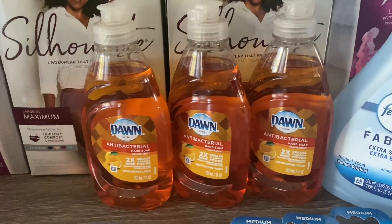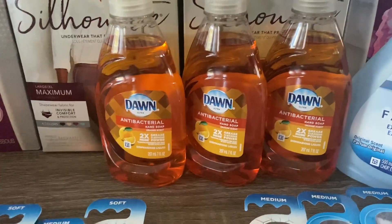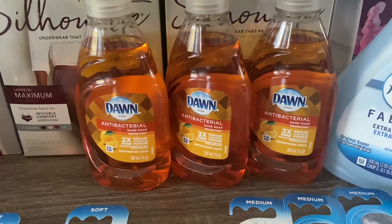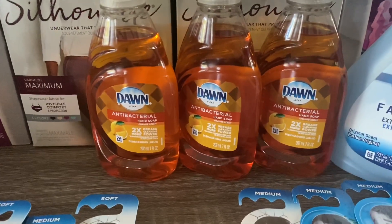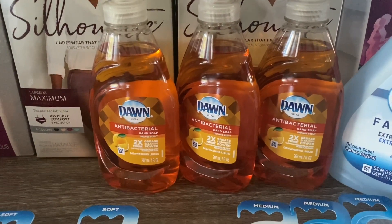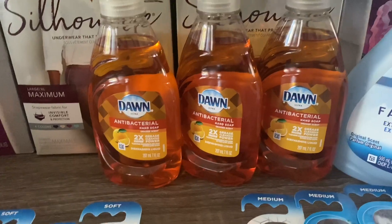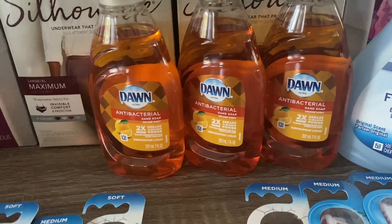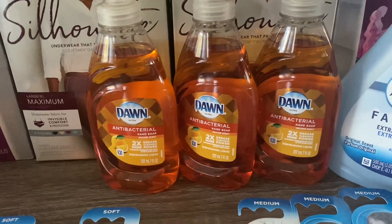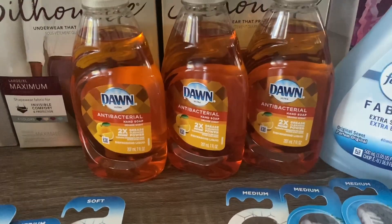For the Dawn dish soap, I had no coupons, but these are priced at Walgreens for ninety-nine cents this week. I am completely low on dish soap — I've been selling them all in my bundles. I'm really hoping that Ibotta will bring some rebates back on dish soap like they used to. For now, ninety-nine cents so I'm just slowly stocking up as I go.